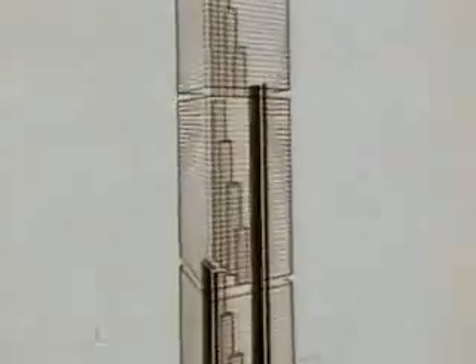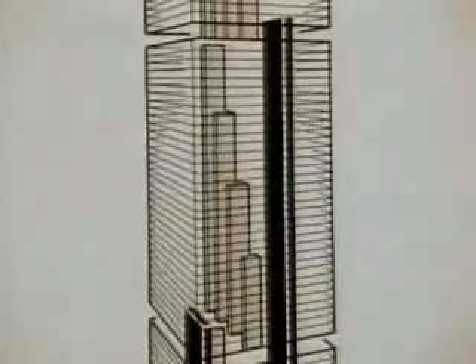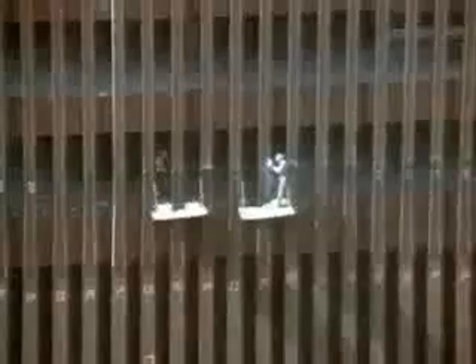To further conserve space, the towers would be organized into three zones served by express elevators. Local elevators would run within each zone. These engineering considerations determined the tower's basic design: sheer symmetrical walls rising without setbacks.